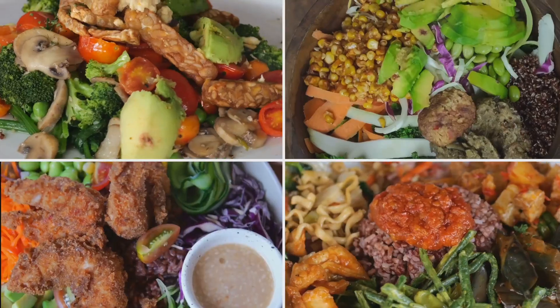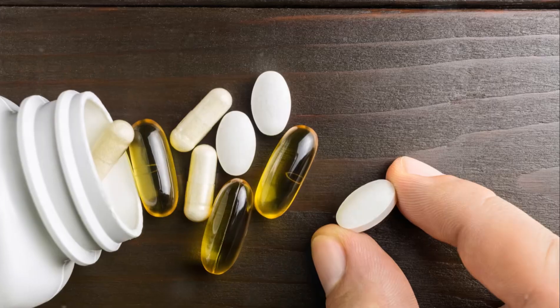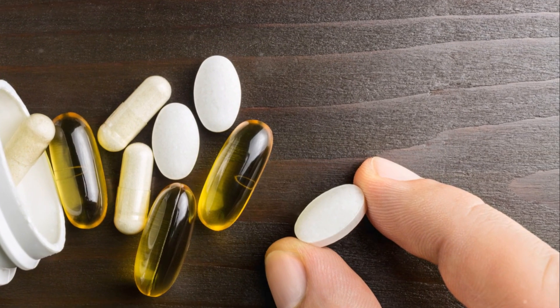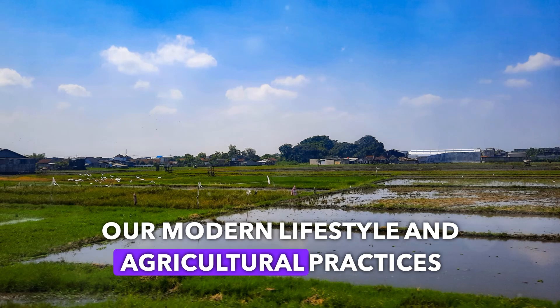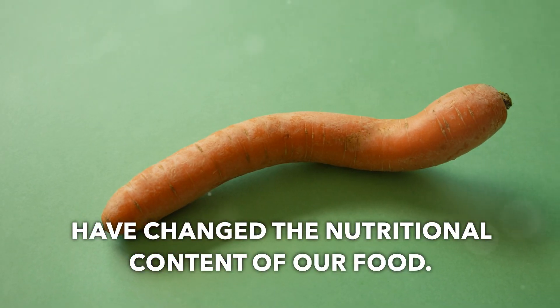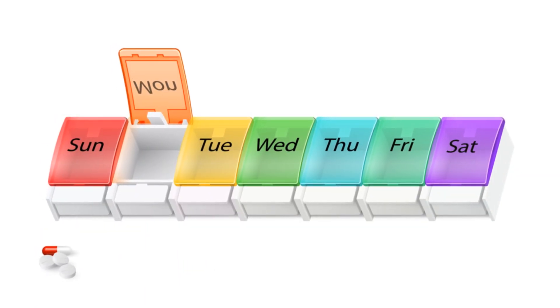So, is your diet enough? Even with a balanced diet, you might not be getting all these nutrients in optimal amounts. Our modern lifestyle and agricultural practices have changed the nutritional content of our food. That's where supplements can come in handy.